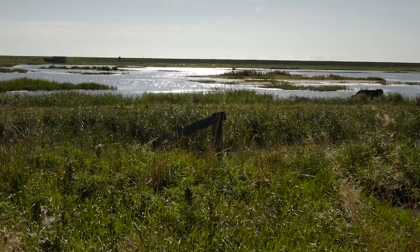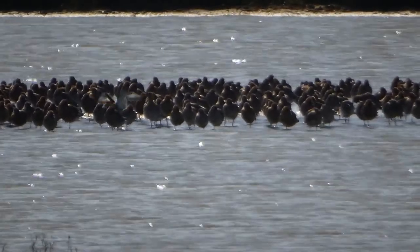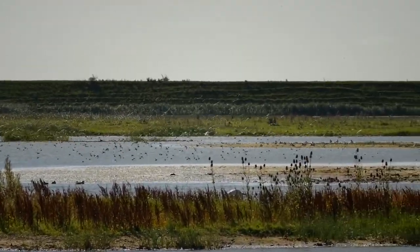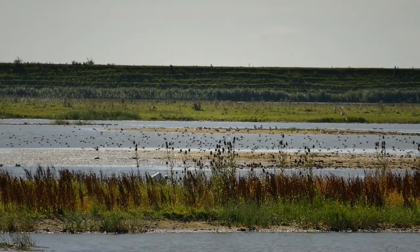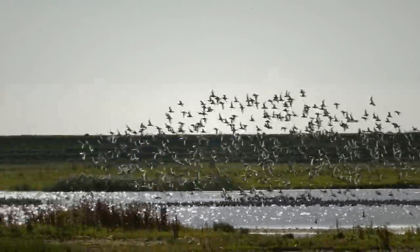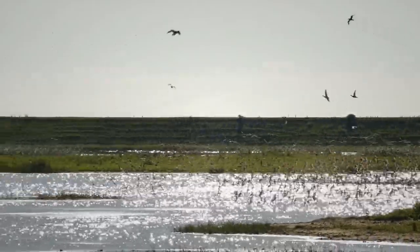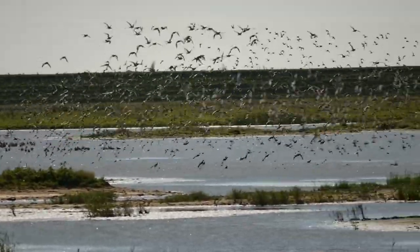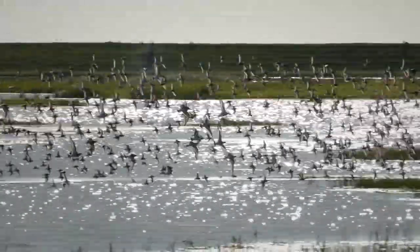Looking out from the opposite side of the reedbed hide across the scrape, there's a mass of birds down there - Godwit, though I can't tell if they're bar-tailed or black-tailed. Another flock of birds has just gone up - maybe there's a peregrine around. And the Godwit are up now, unmistakable in flight.